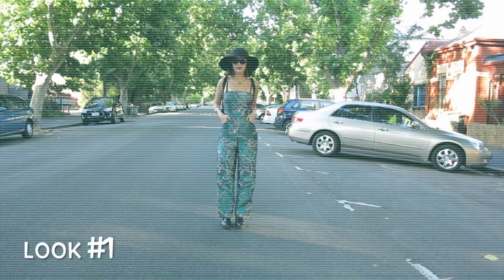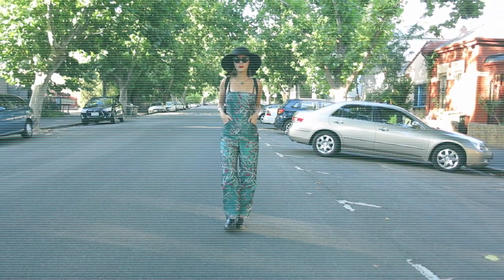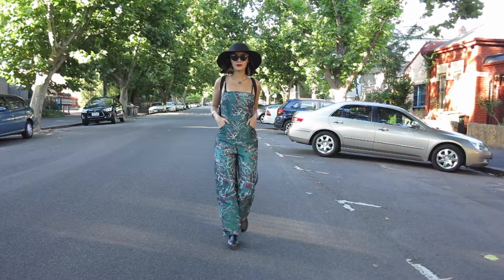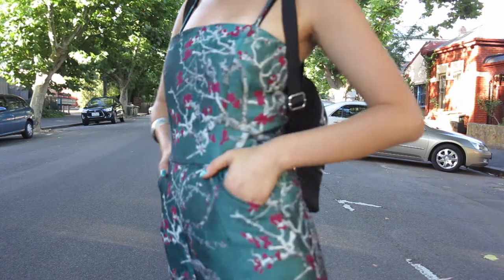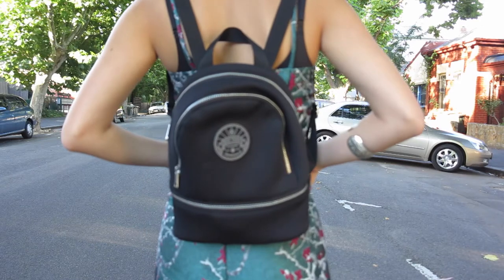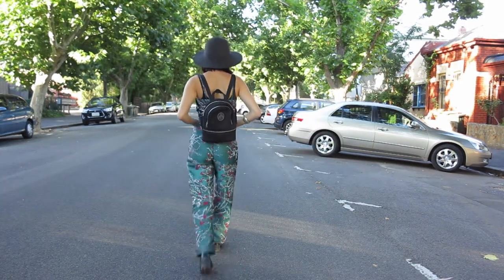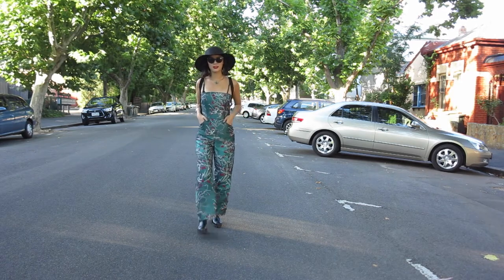Today I am showing you guys what I got made in Vietnam. This is look number one — I went for a jumpsuit with wide legs. I was originally going to go with a fabric that was much lighter, but I just fell in love with this fabric and this print, the colours and everything together, so I did end up choosing this one. As you can see, it fits me perfectly. I am so happy with it.